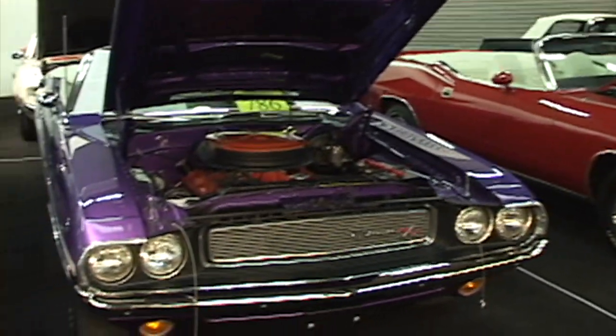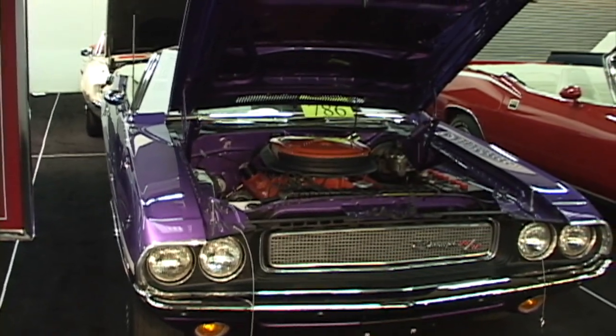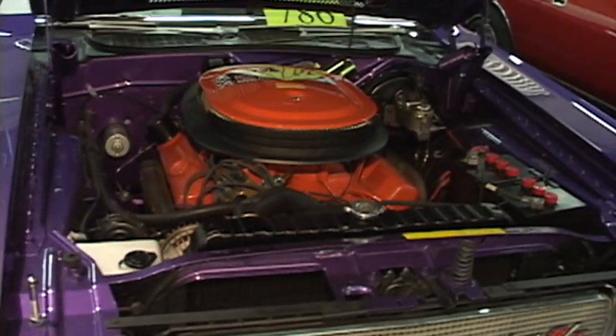Challenger RT — convertible, 1970, 446-pack, automatic. We just finished this restoration this year for a gentleman. White interior, all numbers match with paperwork. Very rare too — I believe it's just over 35 examples of these in automatic.